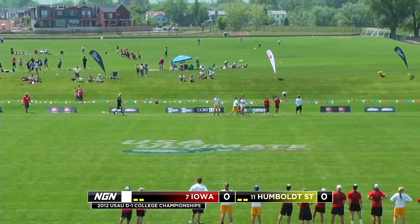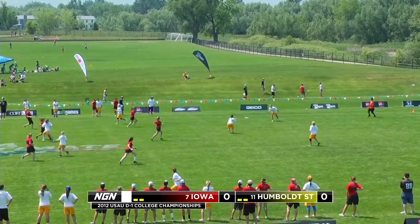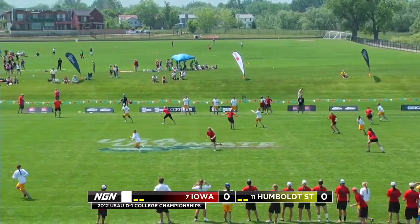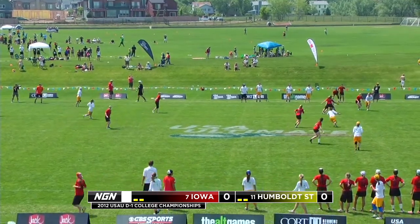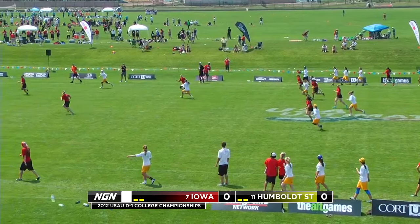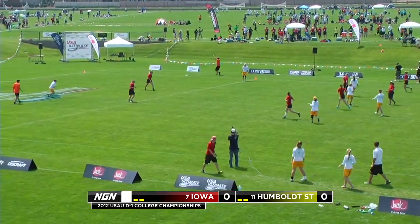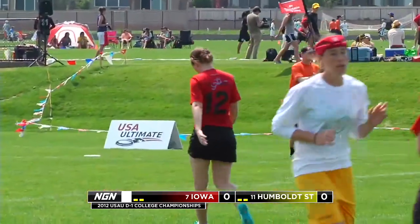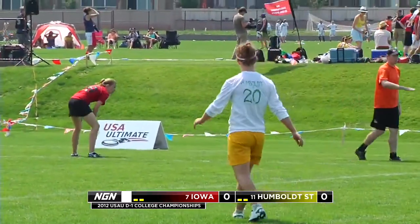Pull goes up. Humboldt State coming in on offense. Hyde centering the disc, moving it upfield. Quick movement here and an overthrow early on — an unfortunate mistake for Humboldt State. They had great initial spacing allowing their cutters to make throws downfield. Just an unfortunate turnover.